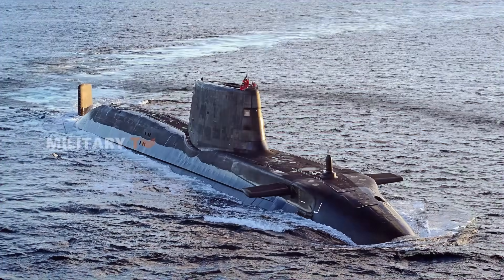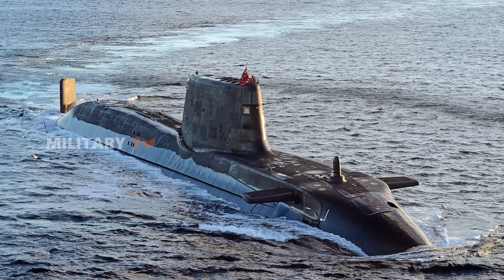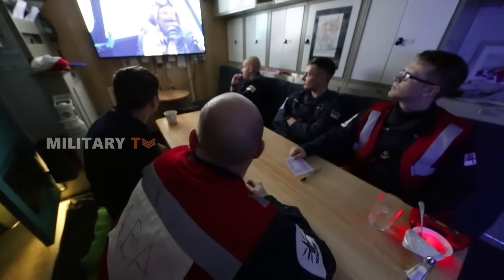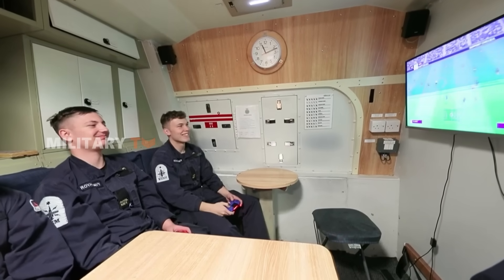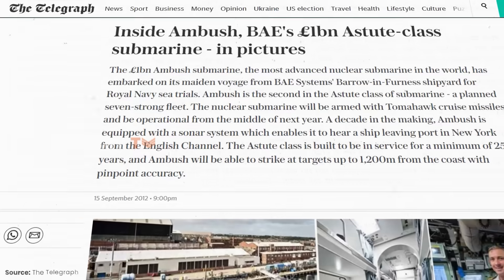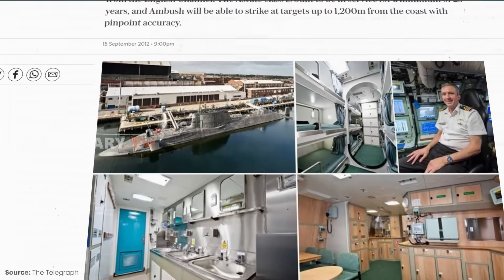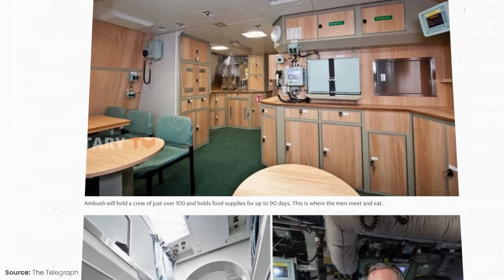While their exterior is designed for war, the interior of the Astute-class submarines is a different story. The designers recognized the importance of crew welfare, particularly on long deployments. As a result, these submarines feature modern, ergonomic interiors with ample living space and amenities for the crew. This focus on comfort is essential for maintaining morale and operational efficiency during the long, isolating months spent beneath the waves.